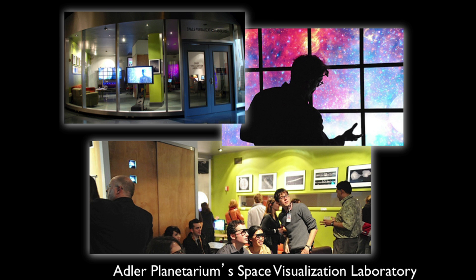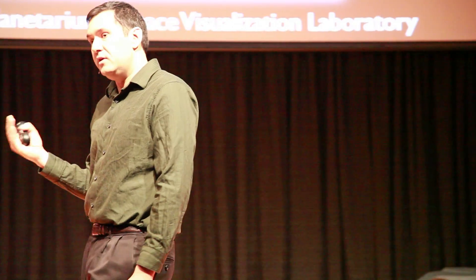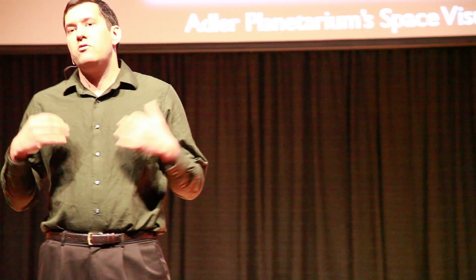This is my office. I work at the Adler Planetarium and Astronomy Museum in Chicago, and this is something we call the Space Visualization Laboratory. It's a place where we try to make innovations and discoveries, like the one I just talked about, accessible to the general public — and we do that through imagery.